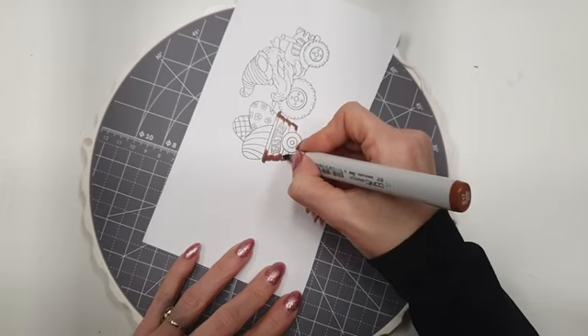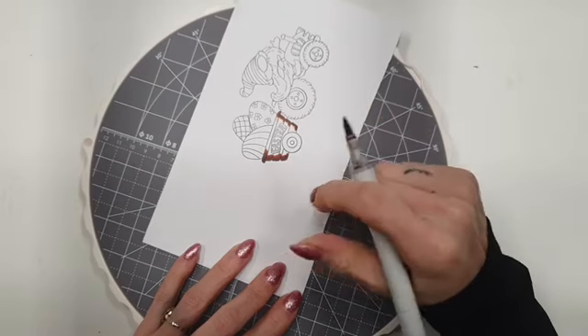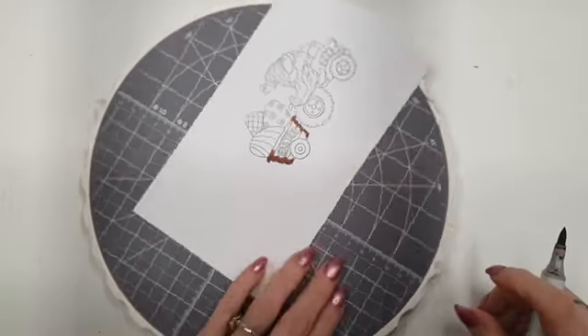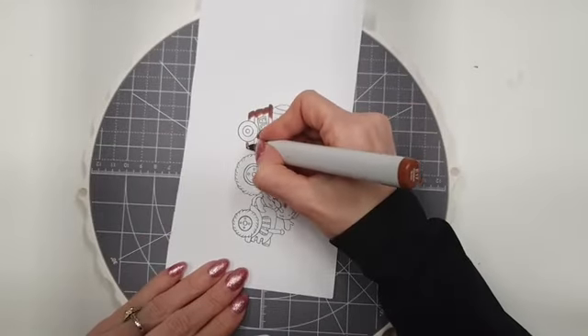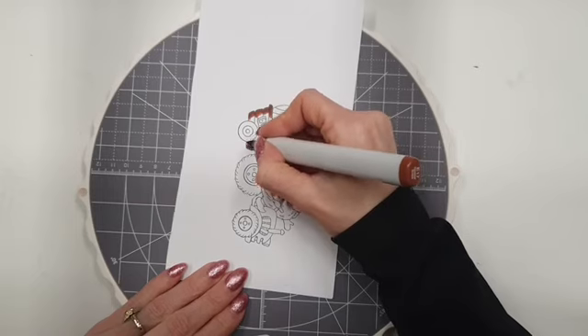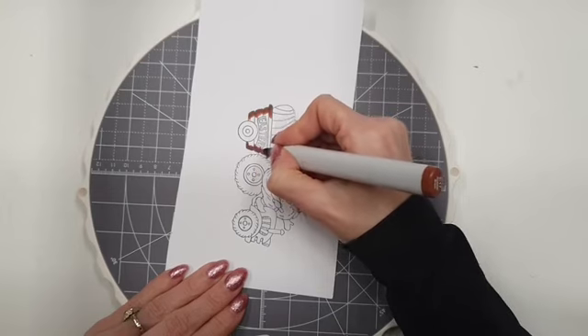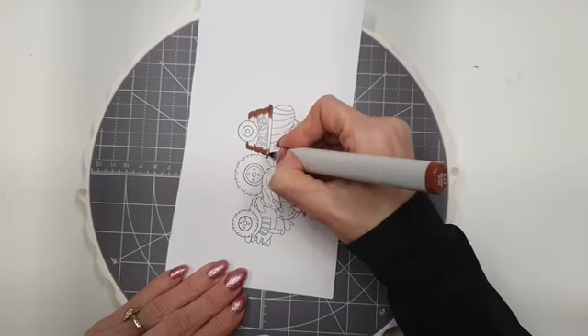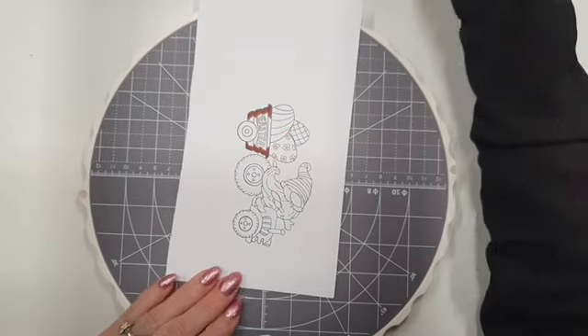Later komen er bij de kraflat makers nog meer kleurtjes. Volgende maand komt er al een blenderset. Maar als je ziet wat ik er nu al mee gekleurd heb, kan je er gewoon heel veel mee kleuren al. Helemaal natuurlijk met kraflat diertjes, dat zijn precies de kleuren die er nu zijn. Elk laagje kleur ik eerst verder en dan vanaf het begin af aan. Dat doe ik eigenlijk alleen met de Copics.